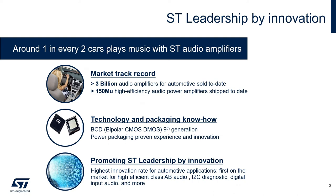Did you know that around one in every two cars plays music with ST audio amplifiers? We also pride ourselves in being leaders by innovation. This is proven by our market track record, our BCD technology and packaging know-how, and also having the highest innovation rate in automotive applications with our highest efficiency, diagnostics, and digital input audio amplifiers.